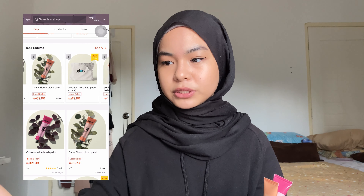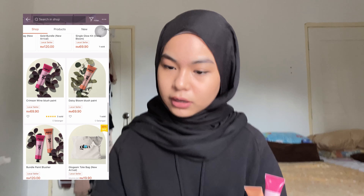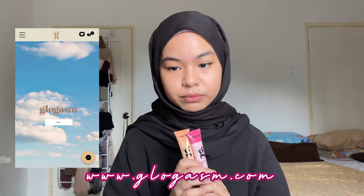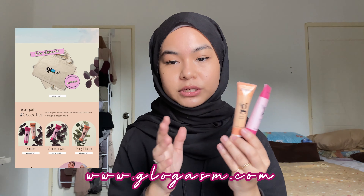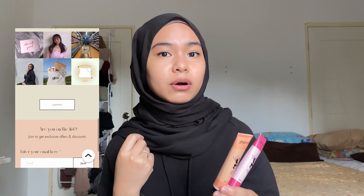You guys can purchase this on Shopee — Glowgasm also has a Shopee store — and also on Instagram. They also have their website at www.glowgasm.com. You can purchase from their website or from Shopee if you want free shipping or points.